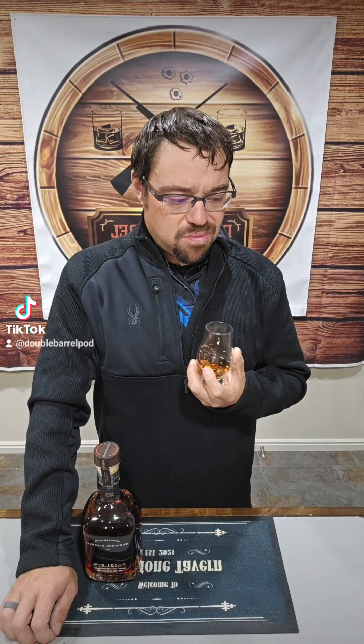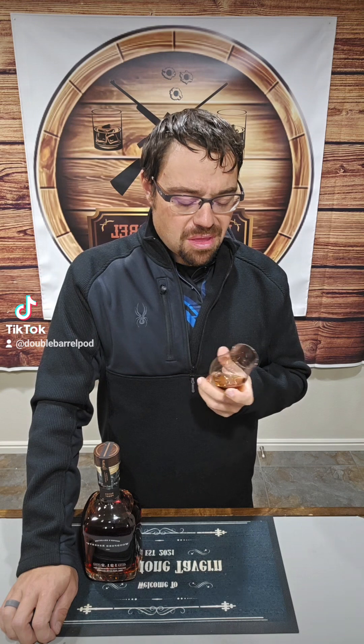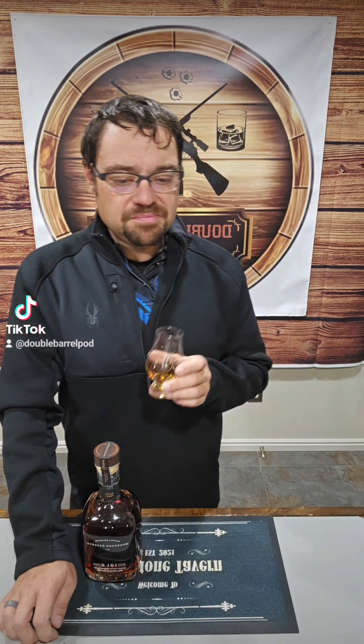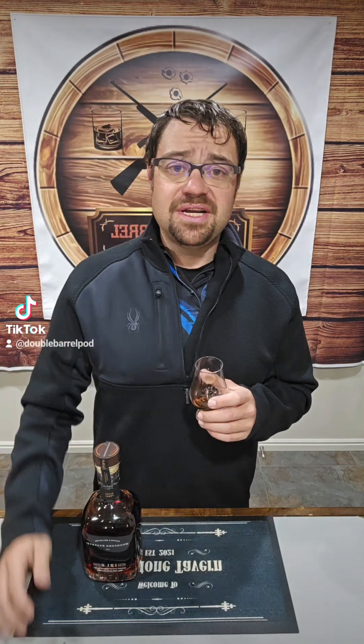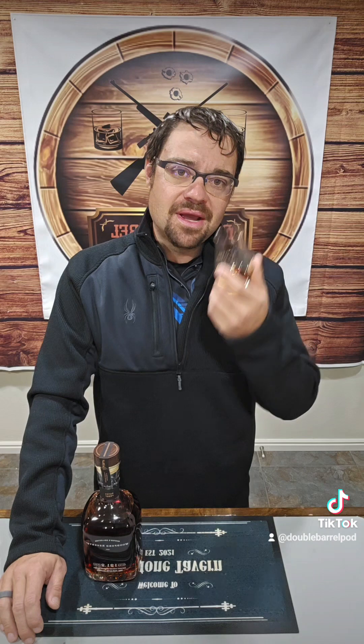Cheers. Very good caramel note, beautiful vanilla note. We're getting this stone fruit spice note. Now, this guy's a lot different than the Sonoma blend from the Master's Collection. This one's a little bit more vibrant — the vanillas are playing very, very nice with the caramel, and that really nice spicy stone fruit note in there, I'm digging on it.